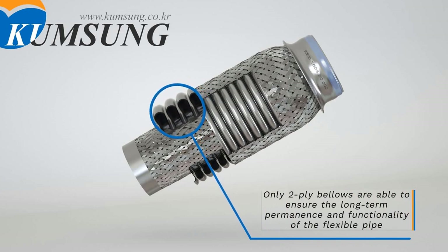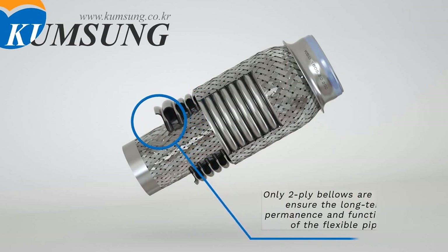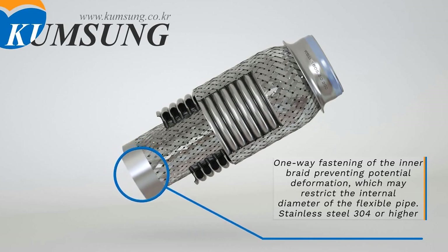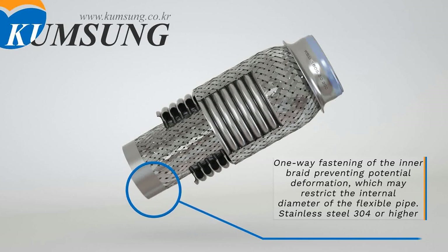Only two-ply bellows are able to ensure the long-term permanence and functionality of the flexible pipe. One-way fastening of the inner braid prevents potential deformation which may restrict the internal diameter of the flexible pipe. The material used is stainless steel 304 or higher.